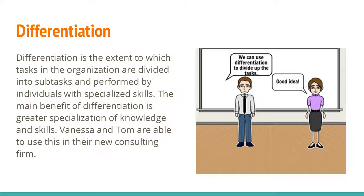Differentiation. Differentiation is the extent to which tasks in the organization are divided into subtasks and performed by individuals with specialized skills. The main benefit of differentiation is greater specialization of knowledge and skills. Vanessa and Tom are able to use this in their new consulting firm.